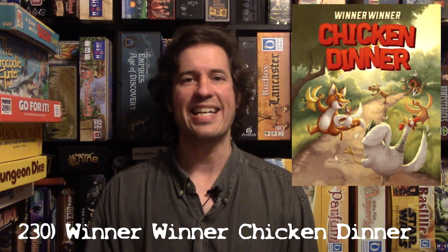Hi folks, I'm Matt and I am ranking all the games in my collection. We are at number 230, and number 230 is a new game into my collection — it is Winna Winna Chicken Dinner.